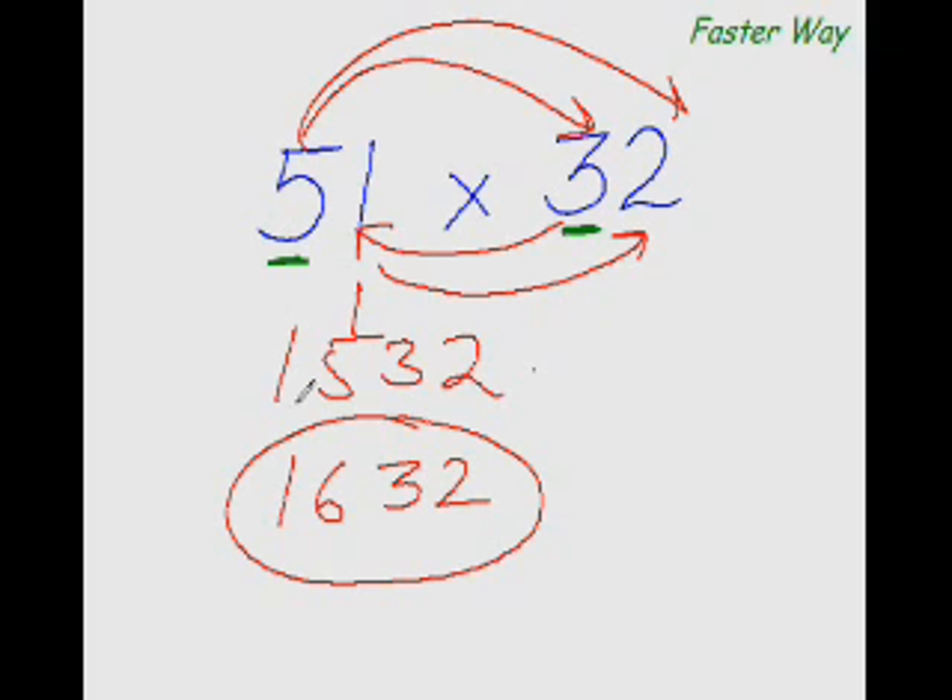5×3 is 15, and I write 15 here. Then I multiply the first digit again with the other digit of this number: 5×2 is 10. But before I put down 10, I add to it the product of this digit and this digit — the first digit of the second number and the second digit of the first number. So 3×1 is 3, and 10 plus 3 is 13. I put 13 here. For the last digit, I multiply the last digits of the two numbers: 1×2 is 2, so I put down 2.